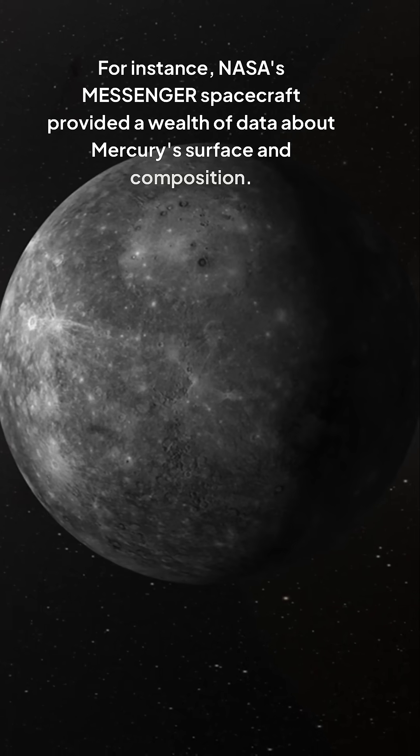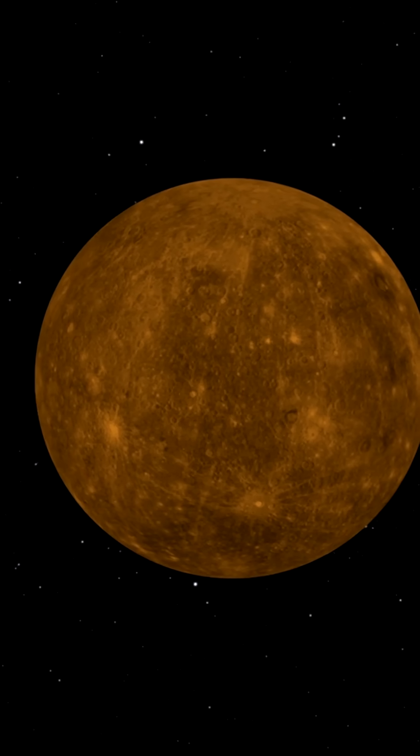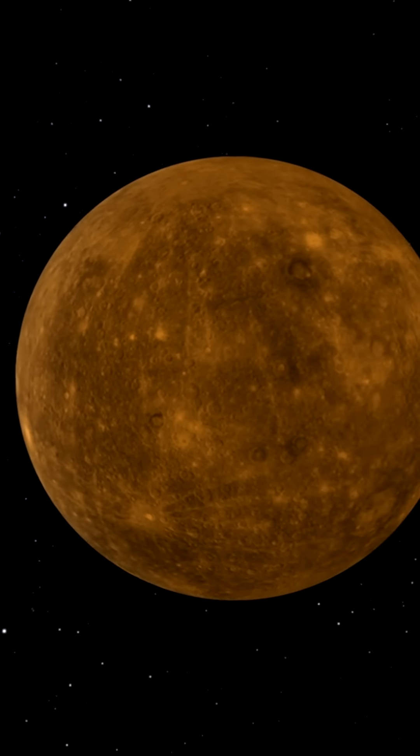NASA's MESSENGER spacecraft provided a wealth of data about Mercury's surface and composition. It appears that the diamond layers are more widespread than previously thought, covering a significant portion of Mercury's surface.